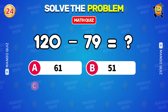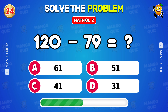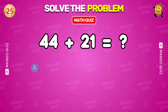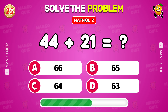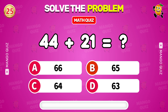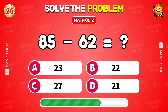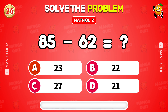What is 120 minus 79? 41. What is 85 minus 62? 23.